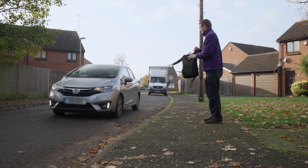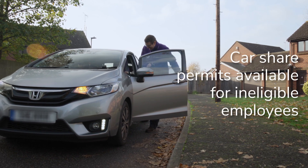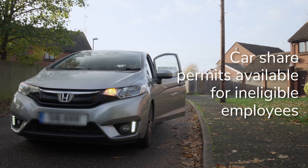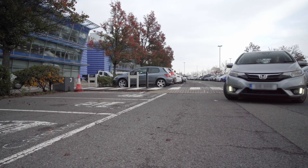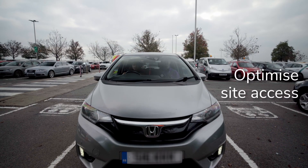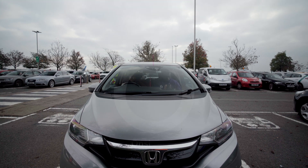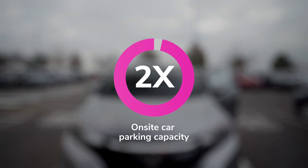For those employees ineligible for a single occupancy vehicle parking permit, your organisation can now offer the alternative of a car share permit. Car sharing permits enable your organisation to optimise site access, allowing employees to park on-site only if they car share, effectively doubling the on-site parking capacity.